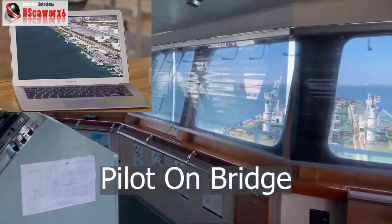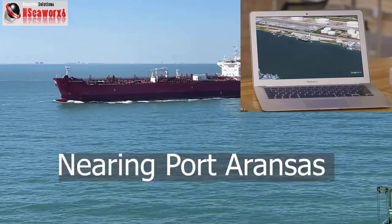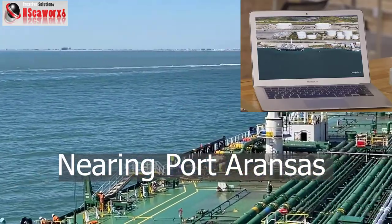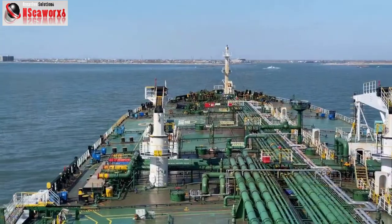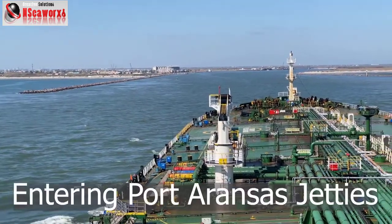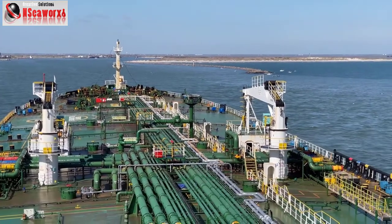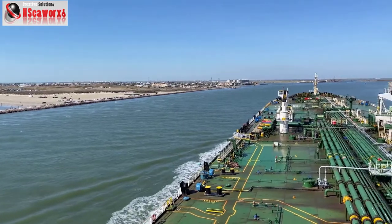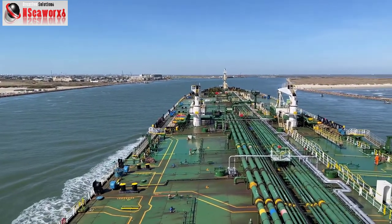The pilot is already on the bridge and is liaising with the captain, so that the proper turnover of the vessel's command is taking place. The vessel's channel maneuvering will be taken care of by the pilot through the master and bridge team coordination. We are now going through the opening of the harbor and moving inward through the channel.